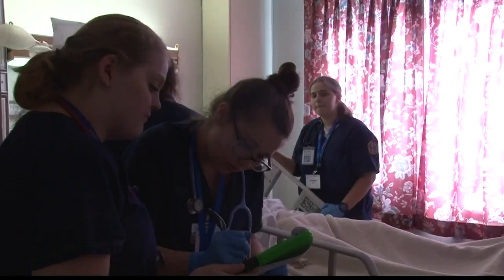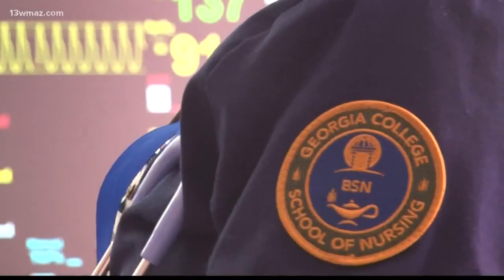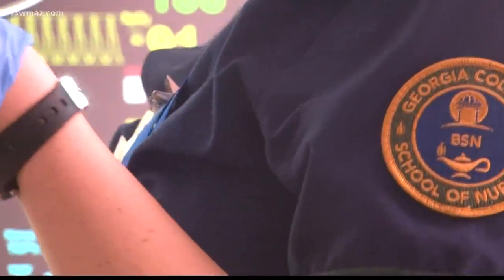Graduating more practiced, more experienced Georgia College nurses. In Milledgeville, Avery Braxton, 13 WMAZ News.